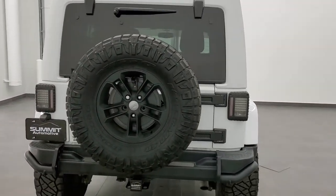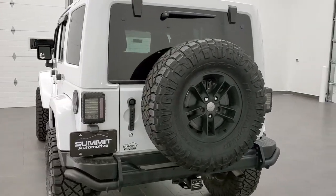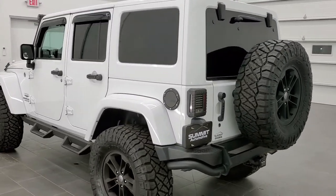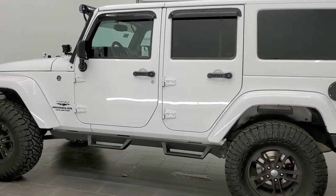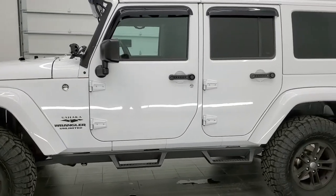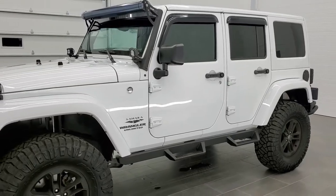Today we are checking out this super clean 2017 Jeep Wrangler Unlimited Sahara Winter Edition — a pretty rare Jeep. This vehicle has the 3.6-liter Pentastar V6 motor. It has been fully safetied and inspected by our service shop, has a fresh oil and filter change, all fluids checked and topped off, and this Jeep is 100% ready to go. Probably one of the best looking Wranglers we've ever had on our lot.